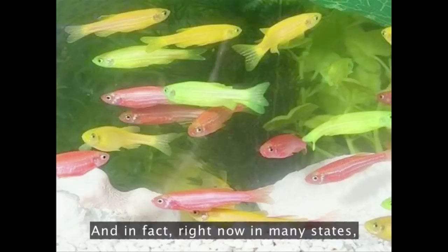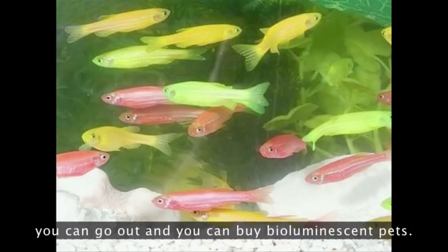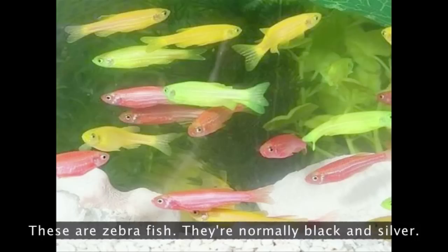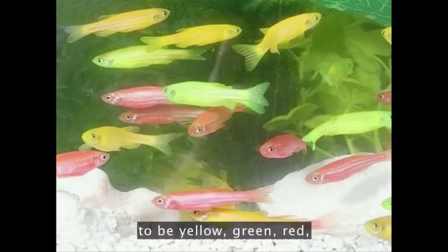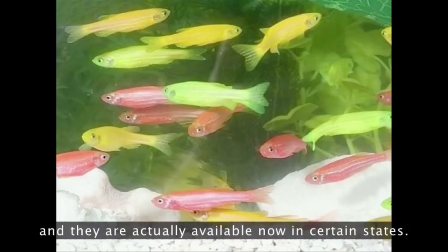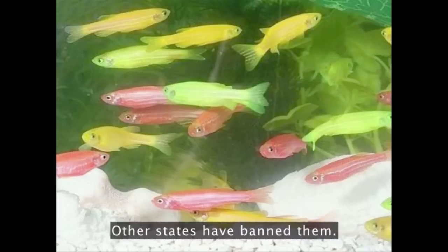And in fact, right now, in many states, you can go out and buy bioluminescent pets. These are zebrafish. They're normally black and silver. These are zebrafish that have been genetically engineered to be yellow, green, and red, and they are actually available now in certain states.